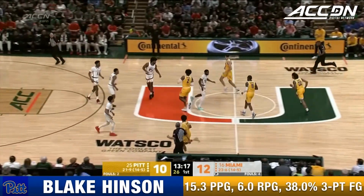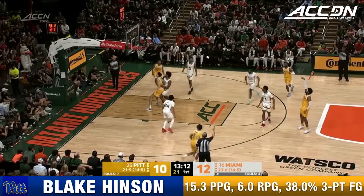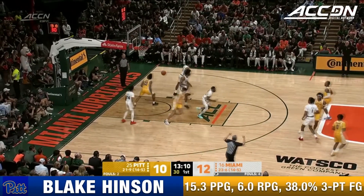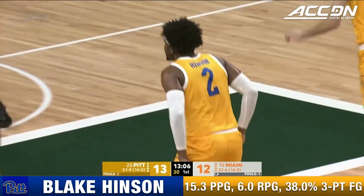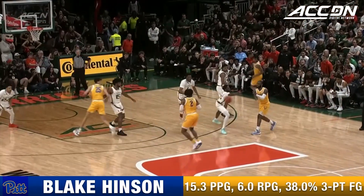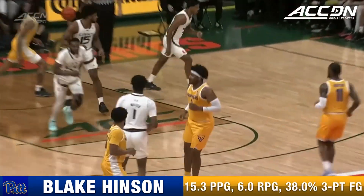That's great blocking out by Pitt — great team rebounding. Hinson from the logo buries it. Two threes already for Blake Hinson tonight, and you'll see this right here — Blake Hinson, one of the better pick-and-pop players in college.